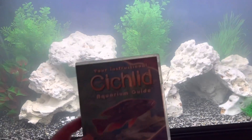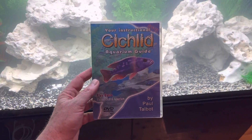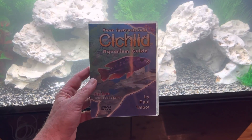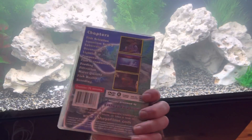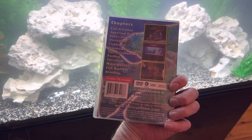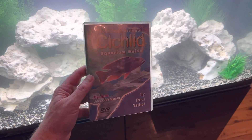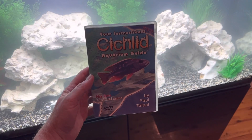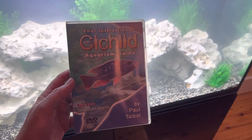Now on our YouTube channel you can watch the DVDs because they're all available on YouTube now. This is your instructional cichlid aquarium guide by me Paul Talbot. There's also your instructional tropical aquarium guide, your instructional reef aquarium guide, your instructional marine aquarium guide, and your instructional first aquarium pond guide. So on Majestic Aquariums TV,